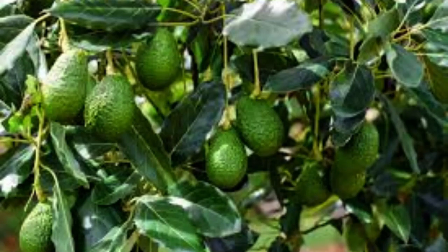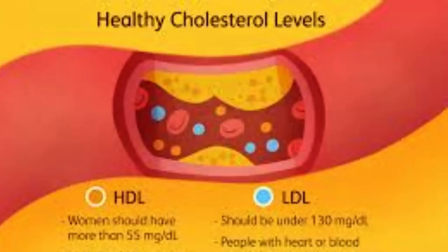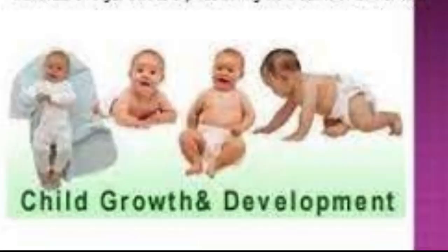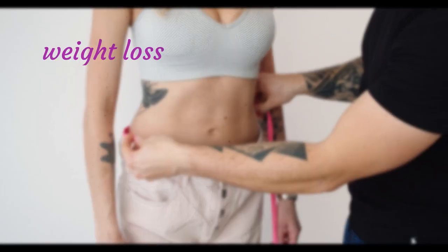Avocados contain the plant chemical beta-sitosterol, which helps maintain healthy cholesterol levels, healthy eyes, growth and development, blood pressure, and weight management.